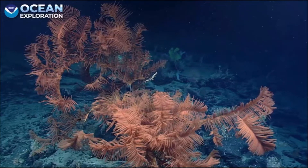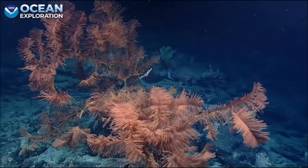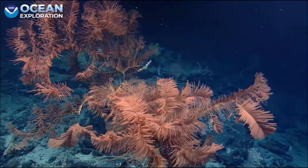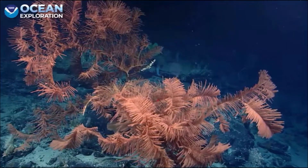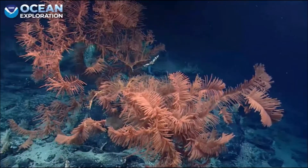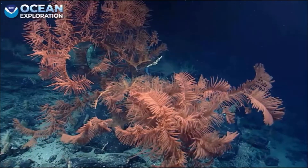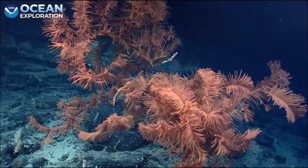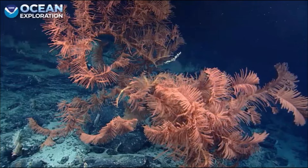Curious how big the base is. Scott France is mentioning that this particular Telopathia does get large, but it may be the largest one that he has ever seen as well. Look at the size of that base. You can see in the middle there an empty branch that's covered in what looks like barnacles. Once we do a sweep here, we'll maybe have a couple of quick zooms in.